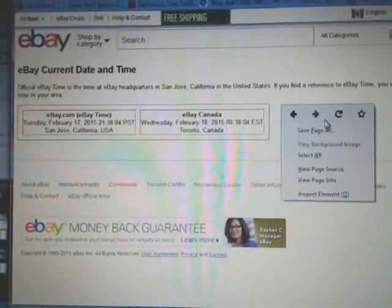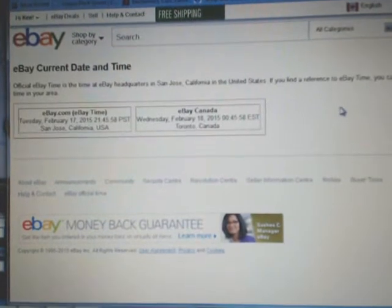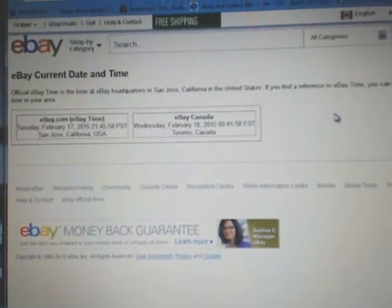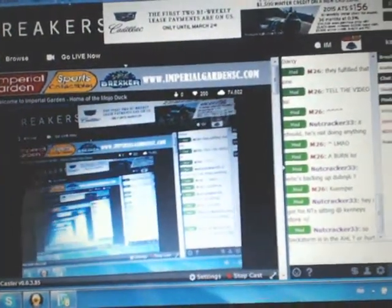So our current day and time — click refresh — it's currently Wednesday, February 18th at 12:45am Eastern Time. And we are streaming live on Breakers TV here as per normal.